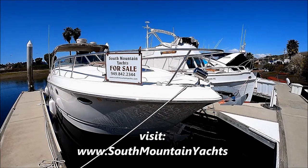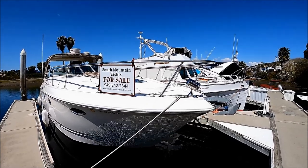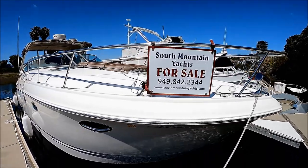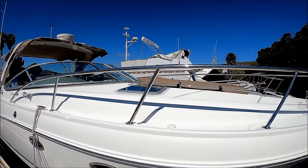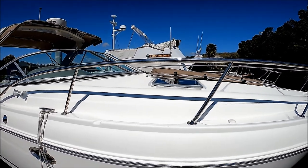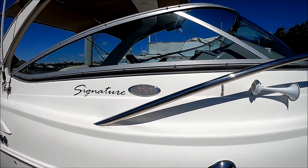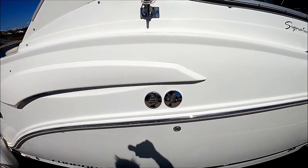Here we are on this 2008 330 Chaparral Signature Cruiser, starting off at the forward starboard bow. We see we've got a nice plow anchor, stainless steel docking light, and a nice covered windlass with foot pedals and remote control over at the helm. Coming down along the side we see wire fender baskets. We've got an oversized fore deck pad with cup holders. Chaparral does a really nice job with the curved tailor windshield and trumpet horn right here. There's our Signature 330 badge. Coming down along the side we have our deck plates — one for water, one for waste.